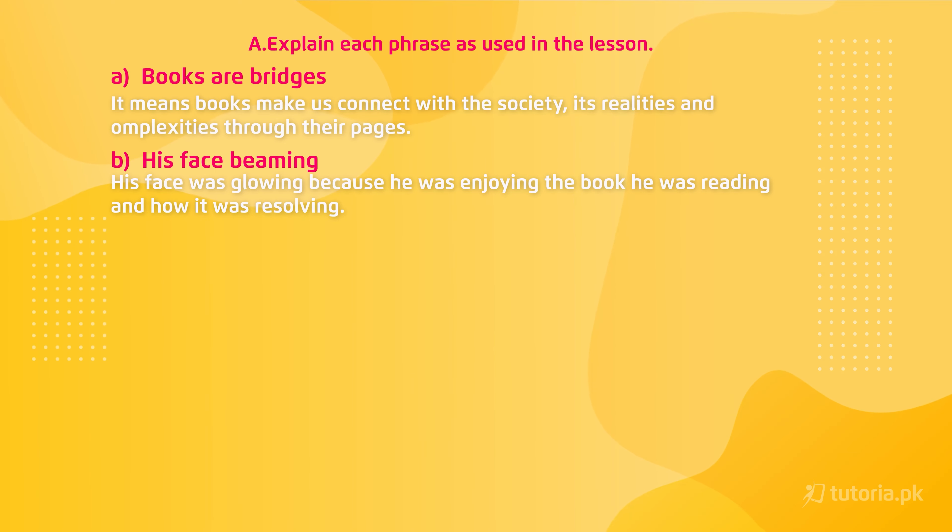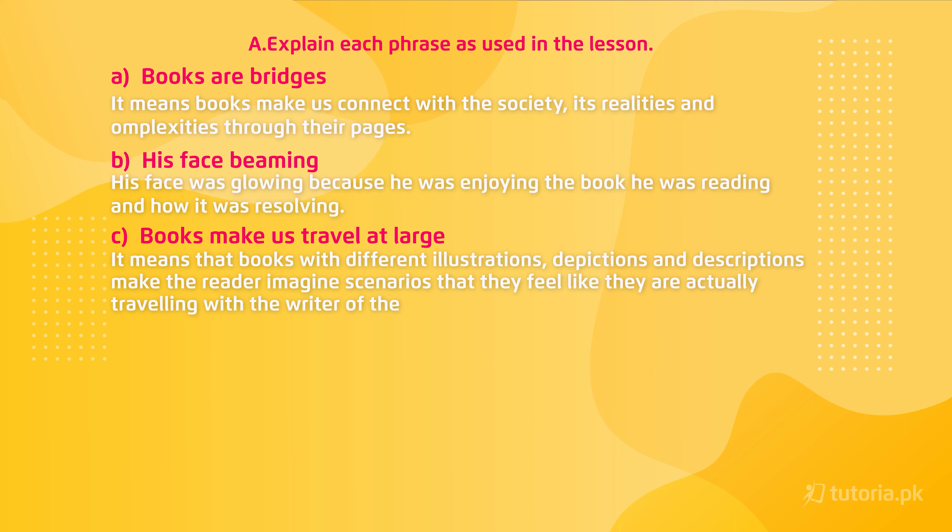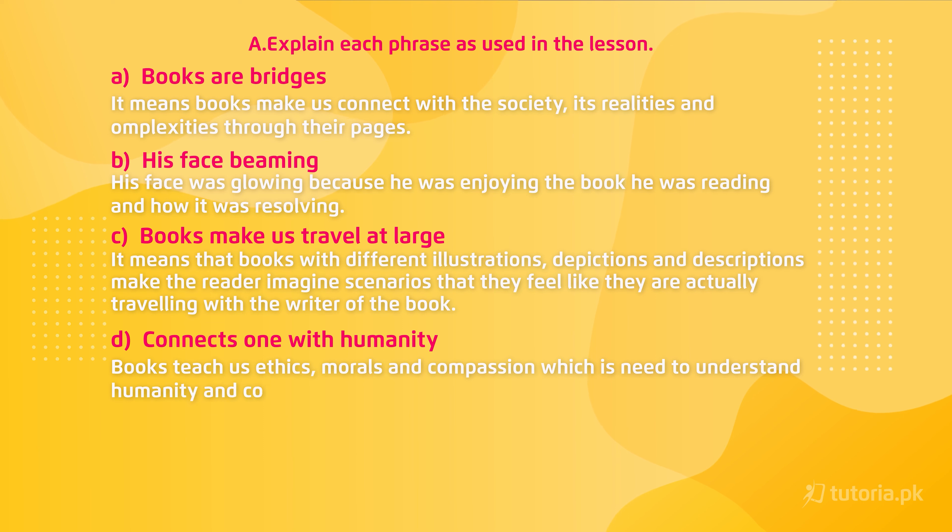Third is 'books make us travel at large' — it means that books with different illustrations, depictions and descriptions make the reader imagine scenarios so that they feel like they are actually traveling with the writer. Fourth is 'connects one with humanity' — books teach ethics, morals and compassion, which is needed to understand and connect with humanity and society.